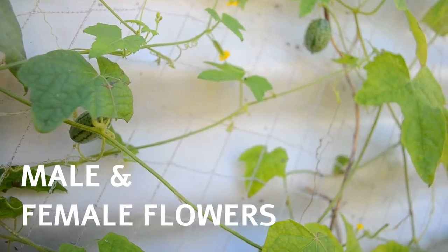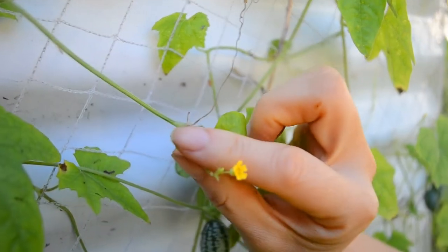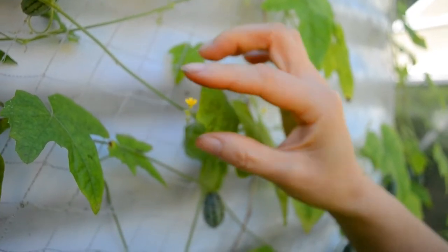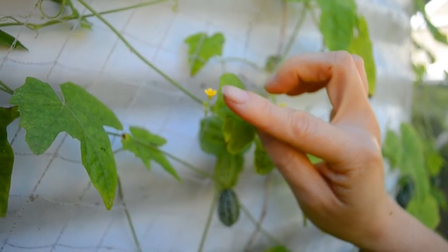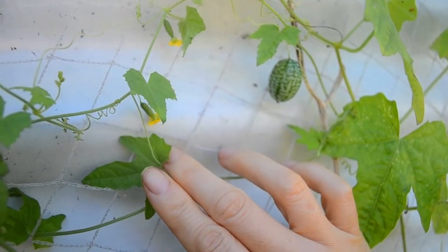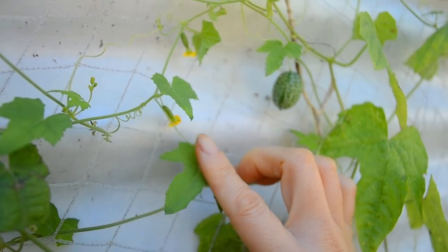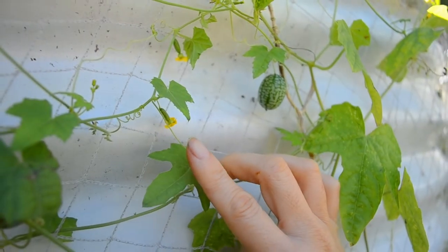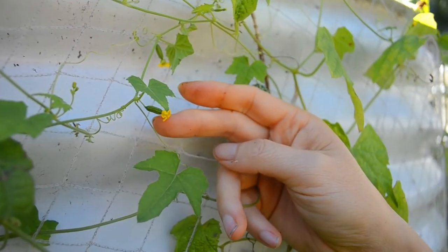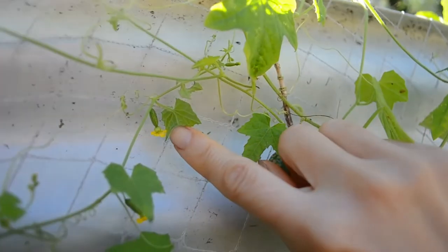Cucamelons produce male and female flowers, just like standard cucumbers. You can see here — this is a male flower. The flowers are so teensy tiny. You can see this is a male because it's just a little yellow flower without a baby cucamelon at the back. Let's compare this to a female cucamelon flower. You can see there — they're already tiny — but the baby cucamelons are so small, about the size of a grain of rice or barley. It's a little baby fruit with a yellow flower on the end.